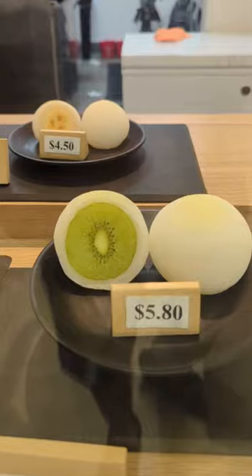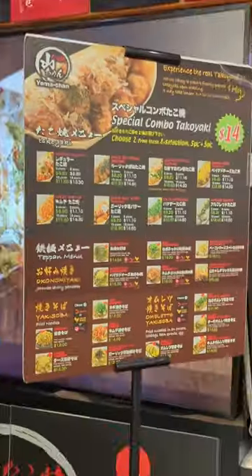They have a mochi corner called Ren, and it makes one of the best mochi in the Bay Area. You can also get some popular street food items like takoyaki.